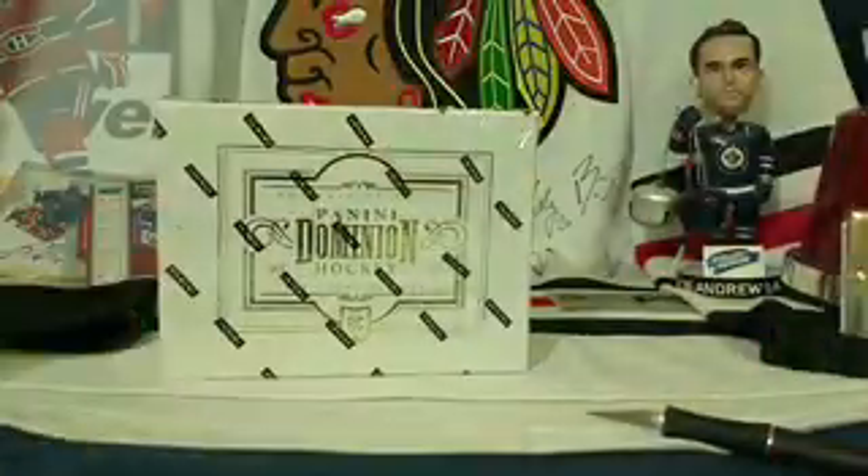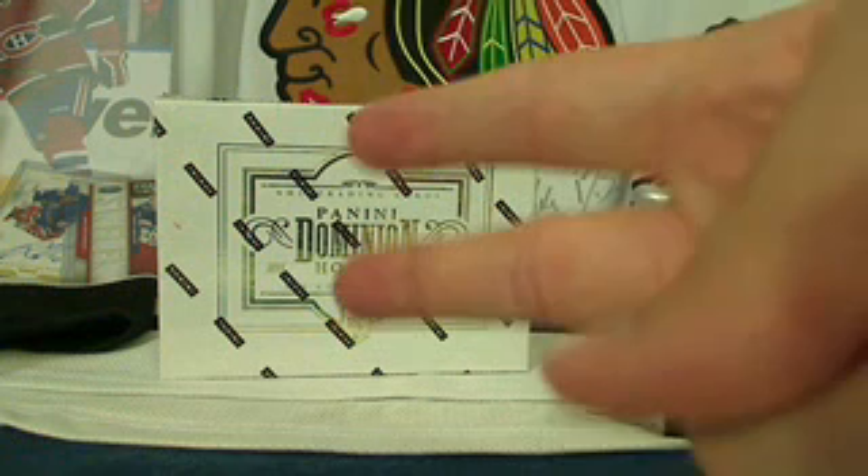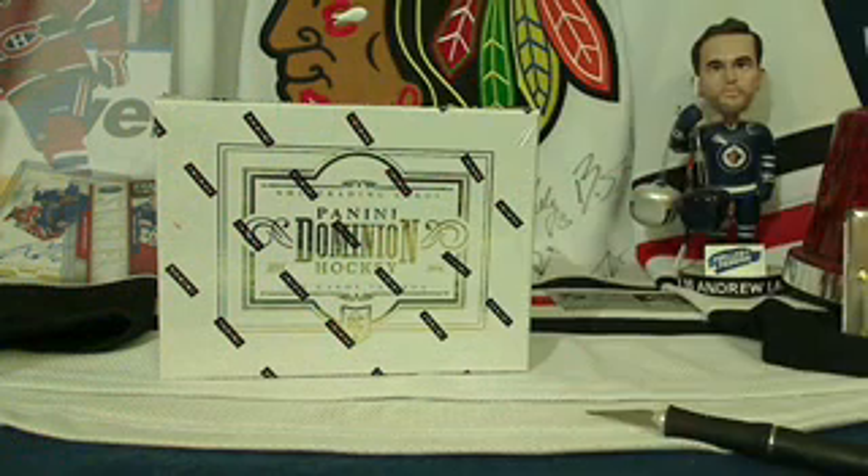Alright, hopefully you enjoyed the buy-it-now break. I was glad to provide it for you. Mike has Rookie Anthology and I think Brian is posting a multi-box break as well. Have a great week, you guys — we'll see you next weekend.